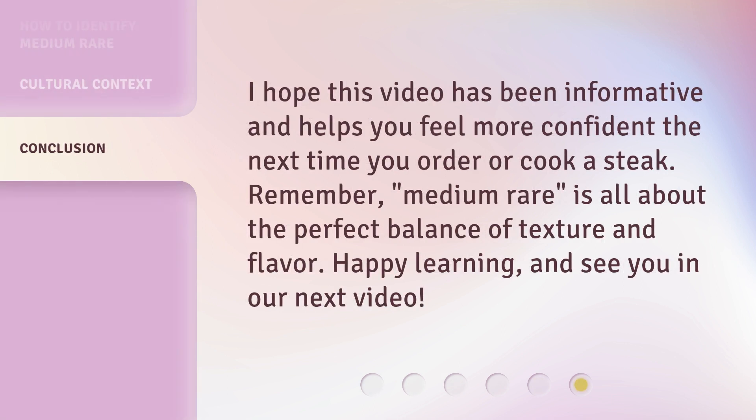I hope this video has been informative and helps you feel more confident the next time you order or cook a steak. Remember, medium-rare is all about the perfect balance of texture and flavor. Happy learning, and see you in our next video.